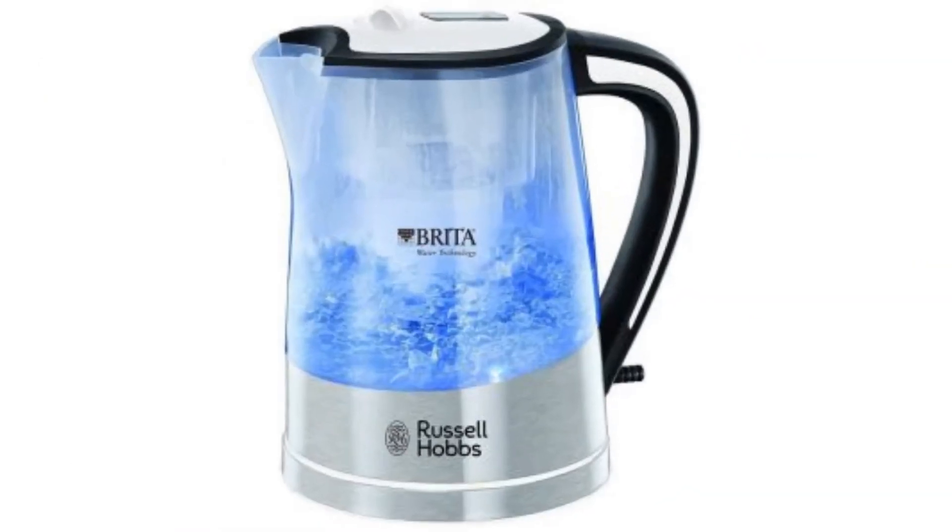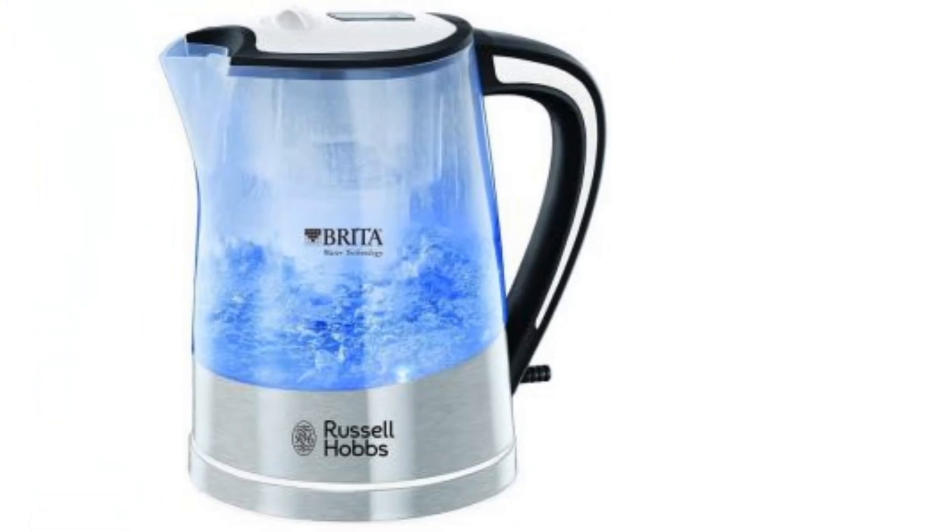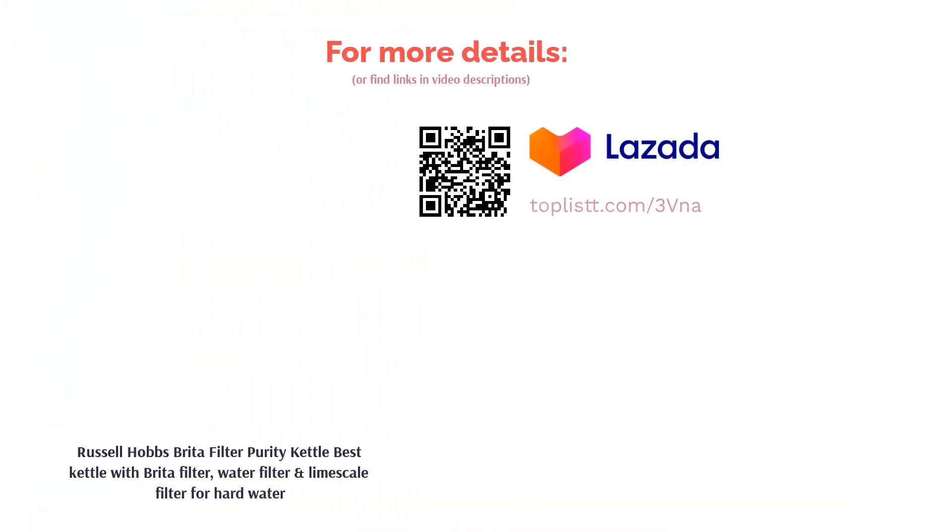Russell Hobbs is designed to boil and filter water at the same time. It has a built-in Brita filter system that eliminates impurities, limescale, and chlorine. You can remove and wash the filters when they get dirty, and the machine will alert you when it's time to change the cartridge.